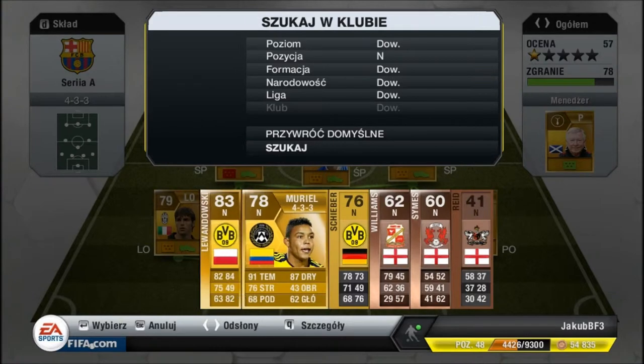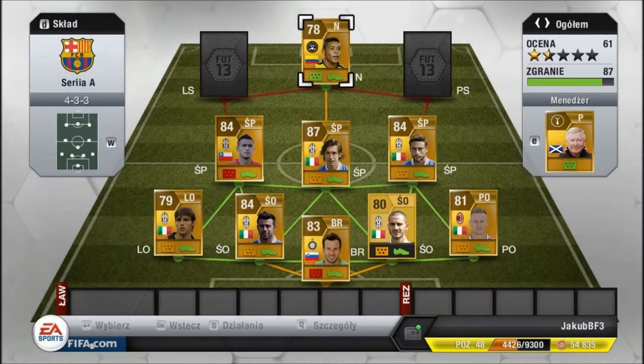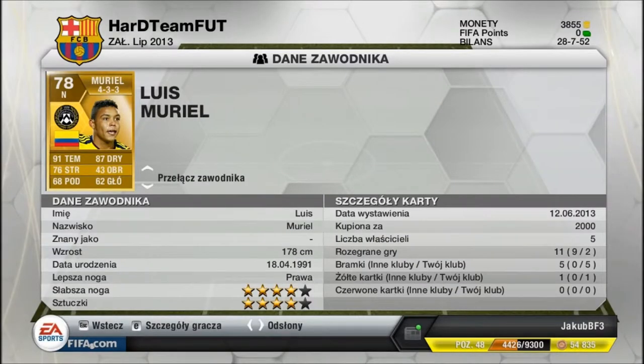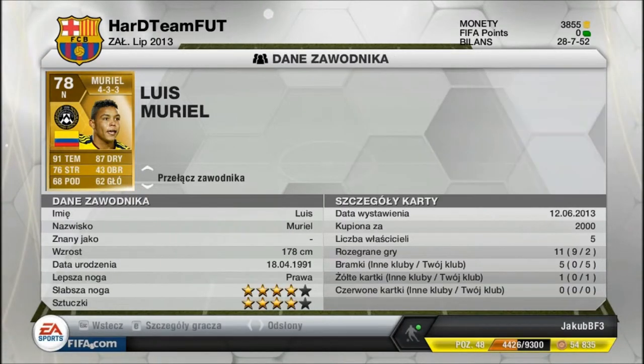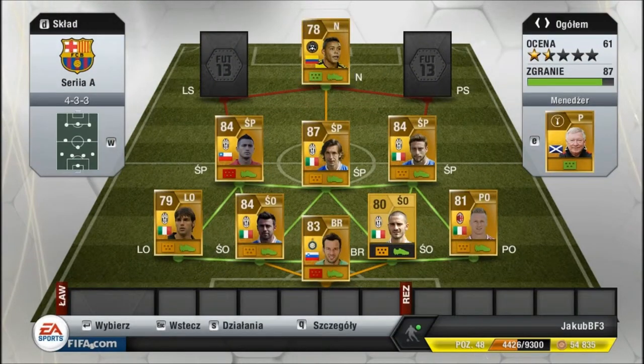Napaść — czyli tam napasnik będzie to Mujer. 91 tempa, 76 strzałów, 87 dribblingu, 68 podań, 62 główki — typowy napasnik. On mi zdobył 5 bramek w dwóch meczach. Bardzo dobry. Kupiony za 2000.